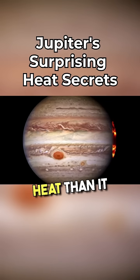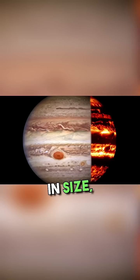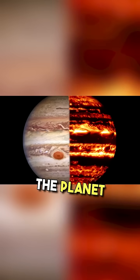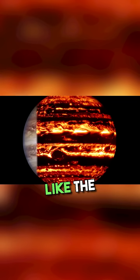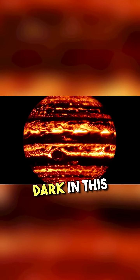Jupiter actually emits more heat than it receives from the Sun. It is contracting in size, which heats it up. This heat eventually makes its way out of the planet through the cloud deck. The heat escapes easiest where the cloud deck is thinnest, which is why features like the great red spot and the white bands in visible light are dark in this image.